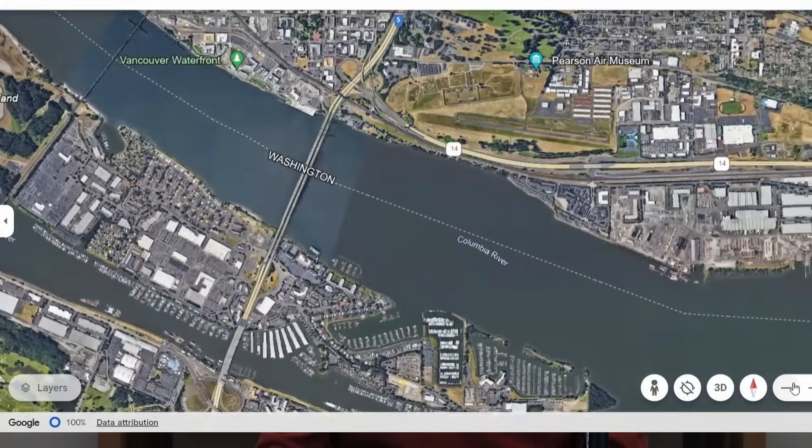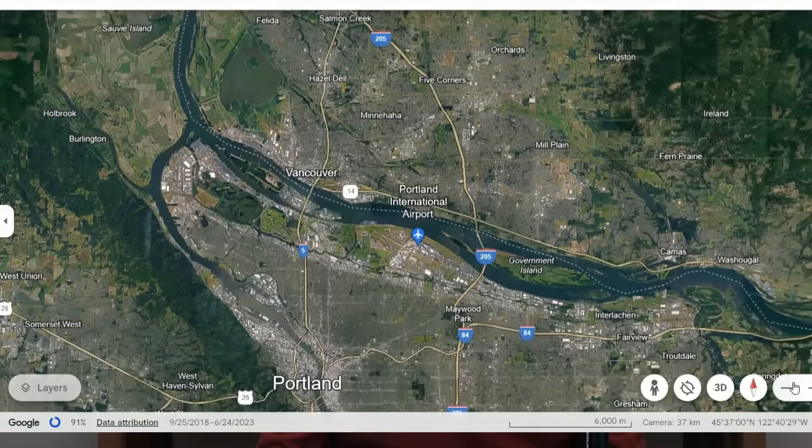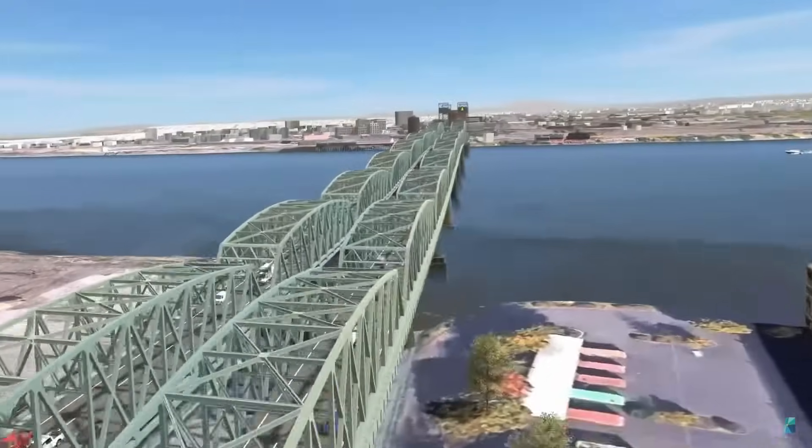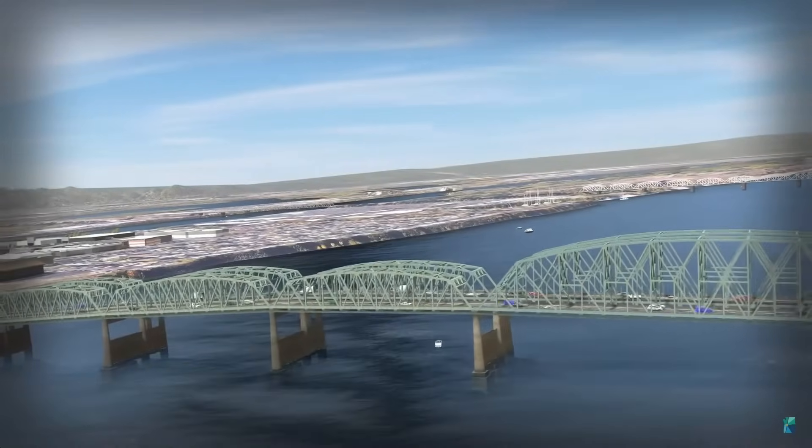The proposed new bridge will have a fixed deck — no lift span — with a clear height of 116 feet over the Columbia River. The U.S. Coast Guard wants the new bridge to maintain the current 176-foot clear height for passing river traffic, but this would require a lift span. The Coast Guard will have to sign off on this bridge project prior to construction, and it's not clear how insistent they are on maintaining this clear height. The current operation of the lift spans causes problems because it interferes with the airspace on the approaches to nearby airports — the new bridge wouldn't have those issues.